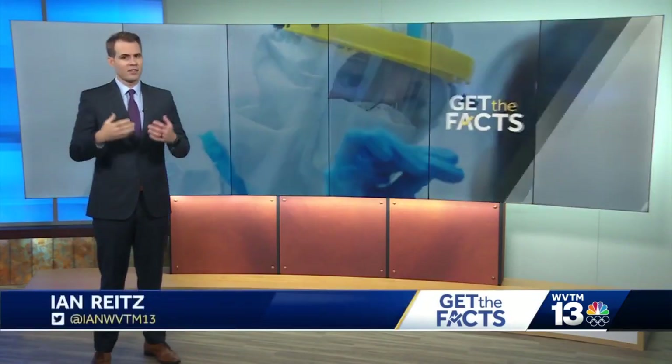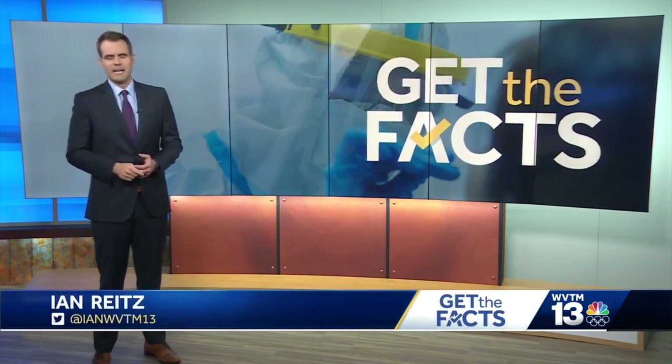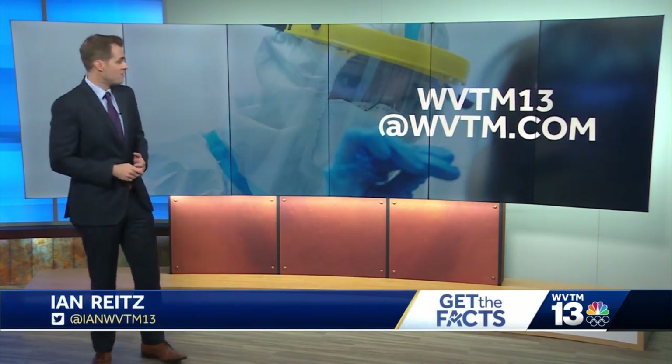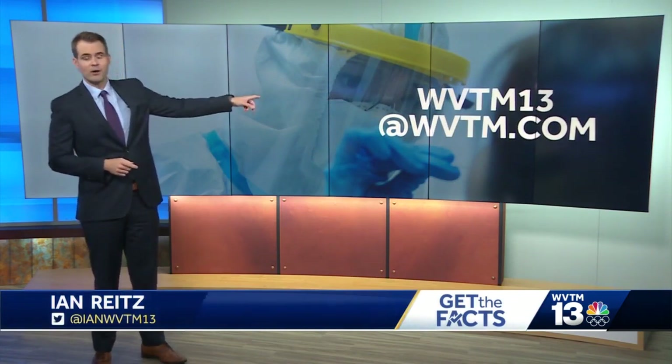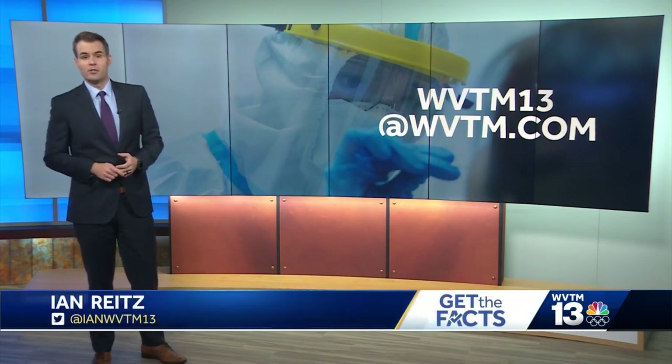Bottom line, Dr. Landers stressed: if you think you have symptoms, talk with your doctor to come up with the best plan of action. And if you have a question, let me know and I'll work to get you an answer. WVTM 13 at WVTM.com — that email is the best way to reach me. I'm Ian Wright, WVTM 13 news.